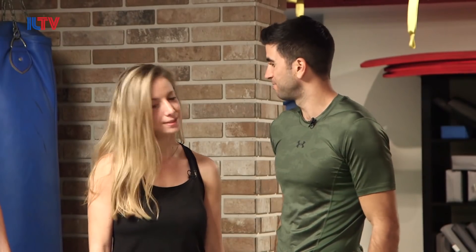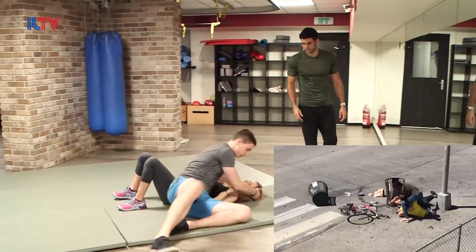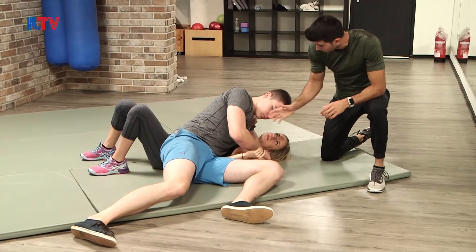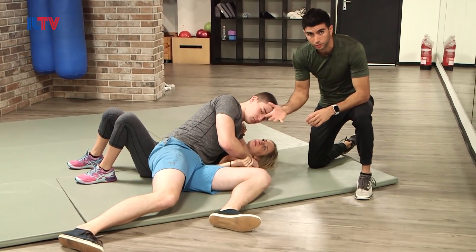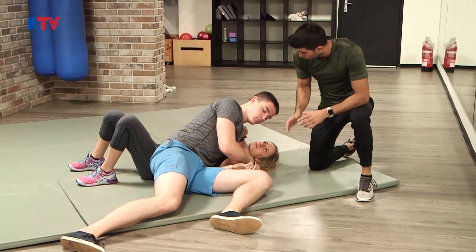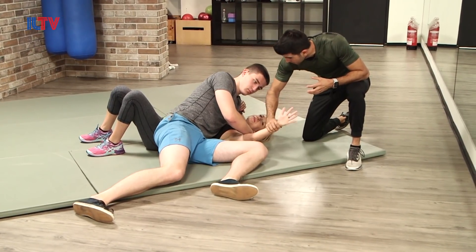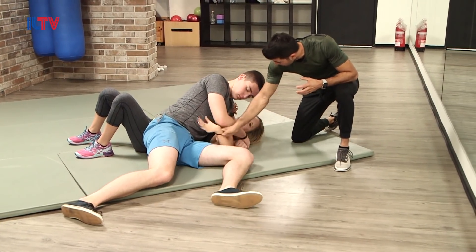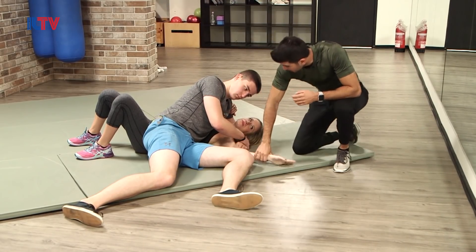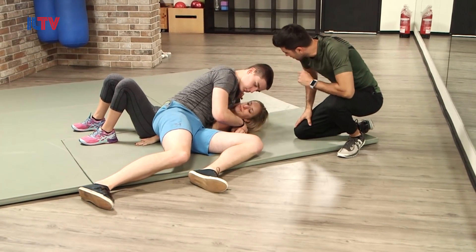Let's go for our first scenario — to the ground, headlock. Now this scenario could also apply if a lady is being attacked, possibly even an attempt for sexual assault — anything where it gets to the ground. As we said, if this hand is free, always go to the groin — the most vulnerable point on a male attacker. Now if this hand is actually captured, try to reach the groin — not possible.